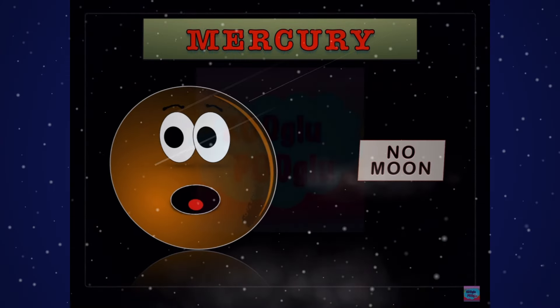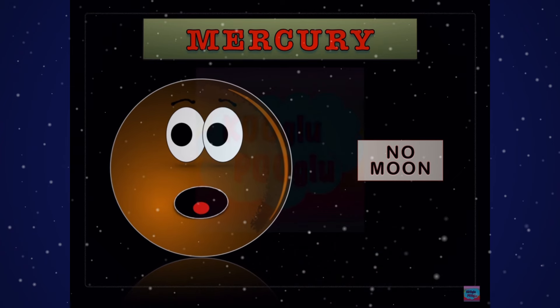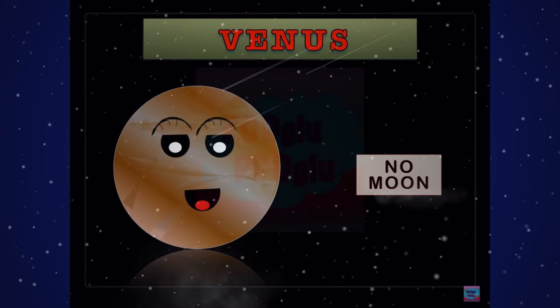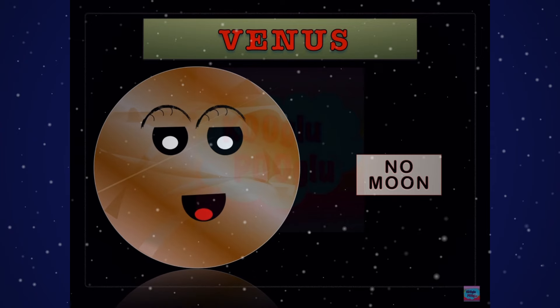So Mercury has no moons, and did you know Mercury is the closest planet to the sun? And here we have Venus, known as Earth's sister planet because it's the same in size, and this planet also has no moon.